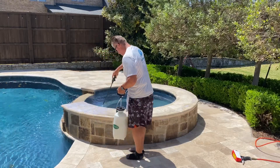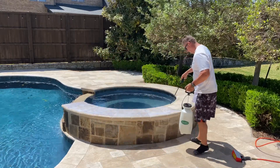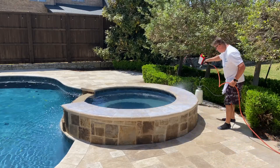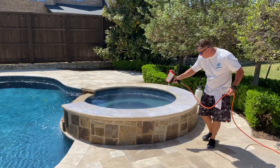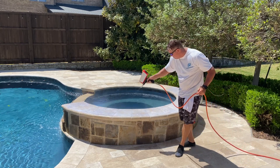National Sealing is applying a durable non-slip application to this travertine pool deck. What you see here is we first put down our durable coating, and now we're broadcasting nano beads into that coating.